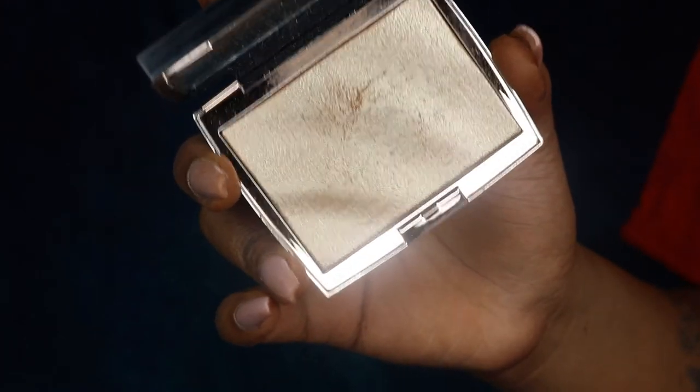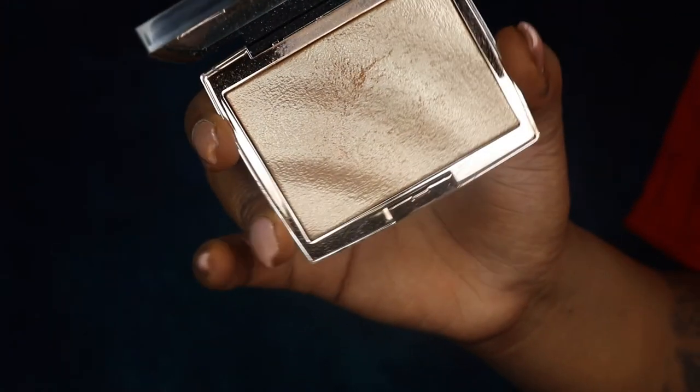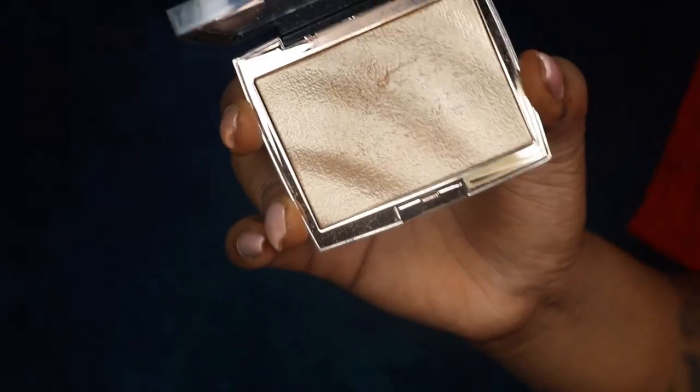The Omrizy is a champagne but I feel like it's a little bit lighter than the Wet n' Wild one. I'm going to use the Omrizy Highlighter today and apply it with this Milani Highlighting Brush — and honestly, she is the bomb.